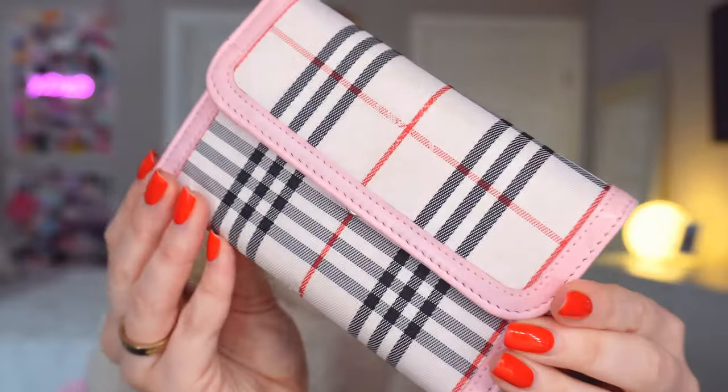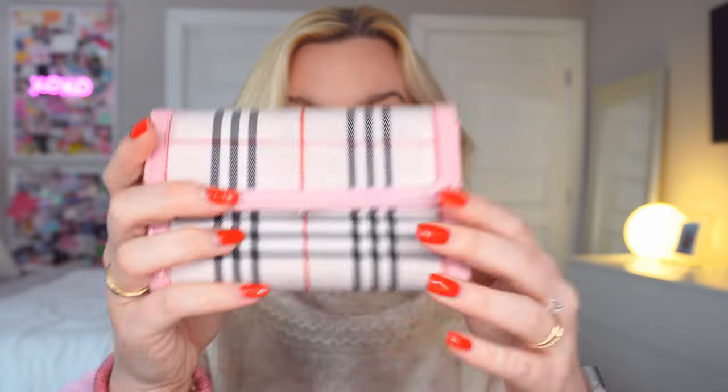The last two things I have in my purse are my wallet and some gum. This is Trident gum in spearmint flavor. Then I have my wallet — my friend gave this to me and it's like a Burberry one. It opens up and I'd show you the inside but it has all my cards. There's also a little coin pouch in the back, which is really helpful. And that is everything I keep in my bag.